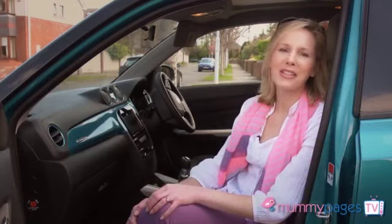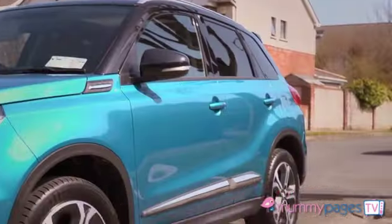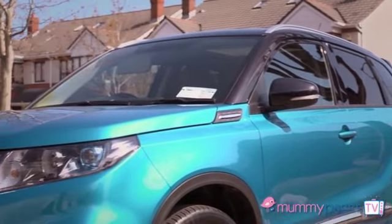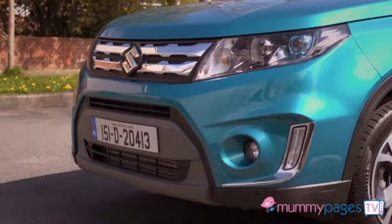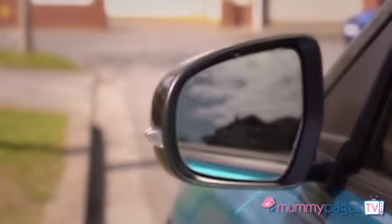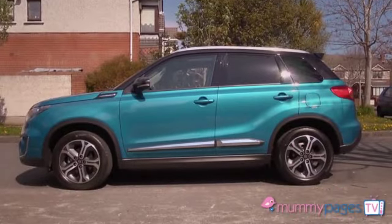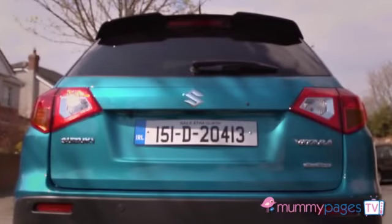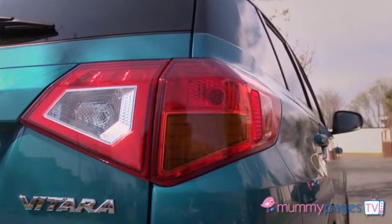I was delighted to be given the opportunity to test drive the new Suzuki Vitara, a new family car. It's like an SUV crossover car and I certainly felt like a yummy mummy driving it for the last week. It's a really nice height, so when you're driving it you feel like you're driving a 4x4 SUV — you feel like you've got a real command of the road — and it's particularly spacious in the back.